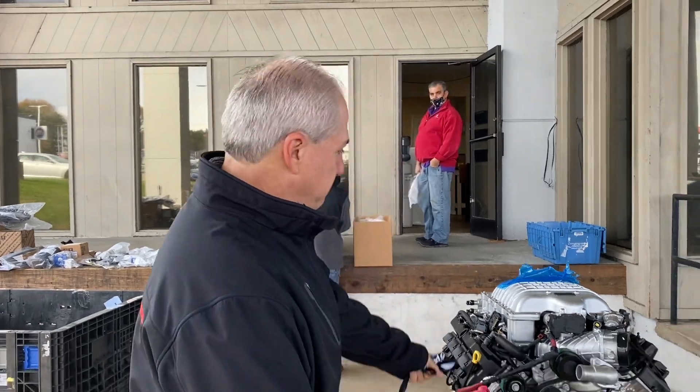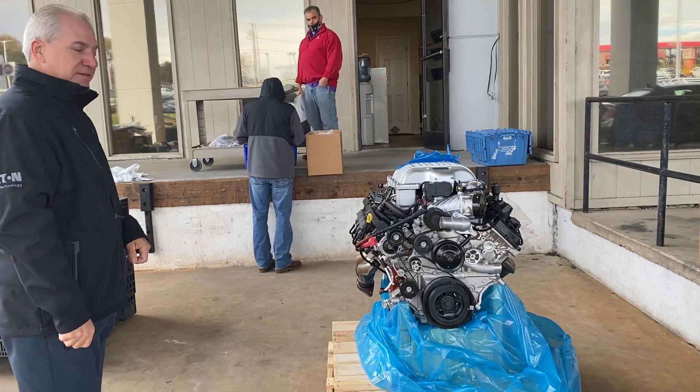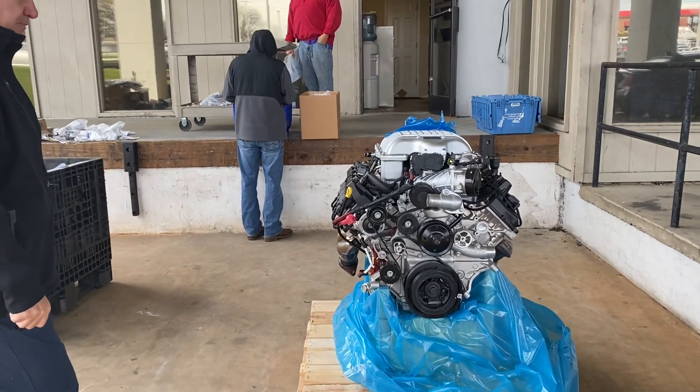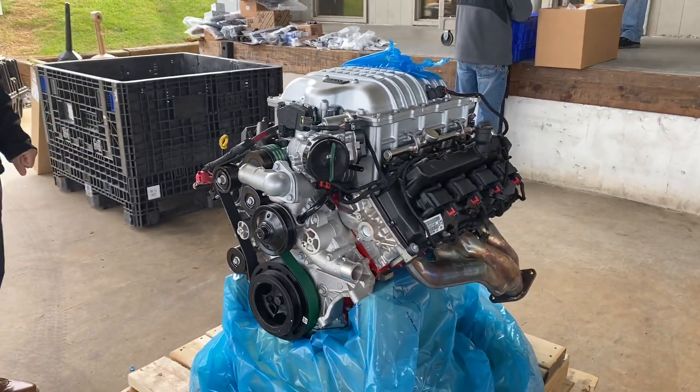I've got something really cool to show you this morning. We have three of these that just came in. It is the brand new Hellcat Red Eye — what they call the demonized crate motor. It's 807 horsepower and we have three of these ready to ship. I'm going to let my assistant walk around this thing a little bit. This is the brand new Red Eye crate motor — 807 horse at the crank.